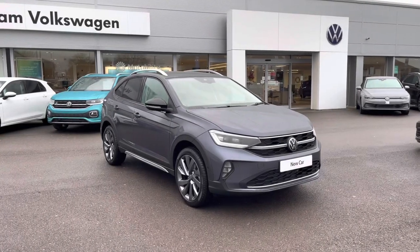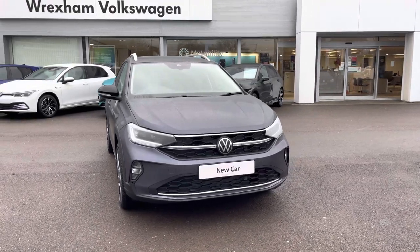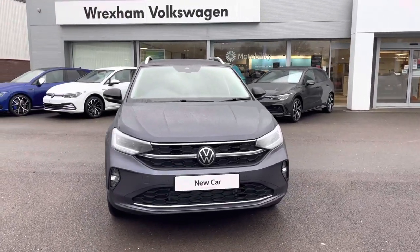Hi, I'm Shannon from Wrexham Volkswagen and I'm going to be showing you around one of our brand new vehicles. This is a Taigo Style. This compact car is a 1 litre petrol manual 110 PS, finished in a smoky grey metallic paint.